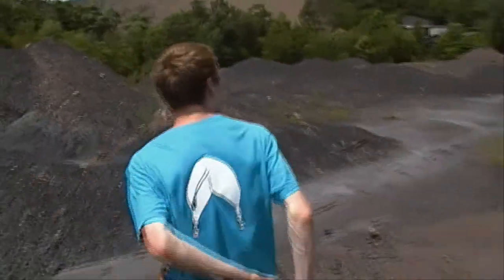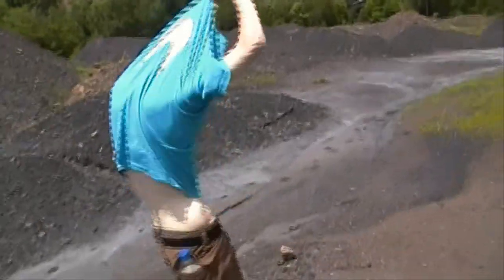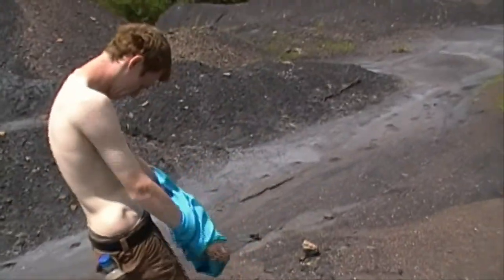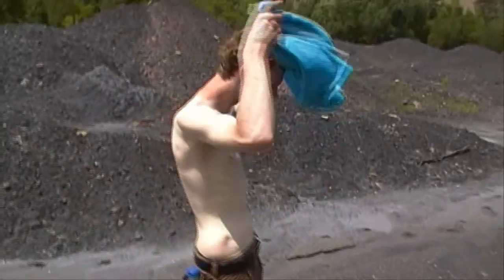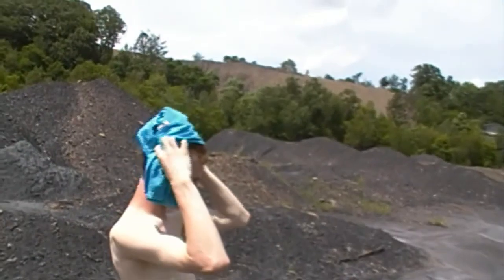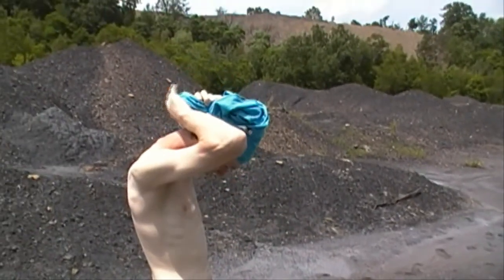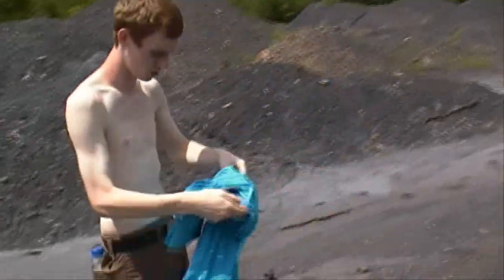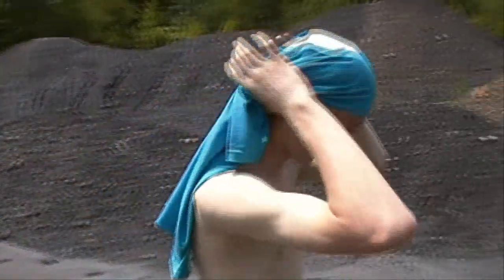I'm going to keep this blistering sun off my face. I'd rather get a tan but I am ghostly white. Just wear this like so — put your head where you're supposed to go, just wear it like that and you're good to go.